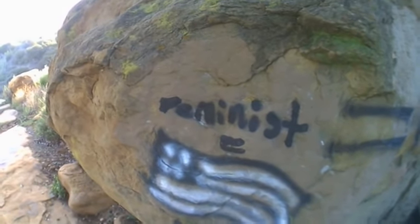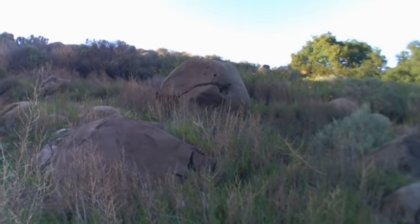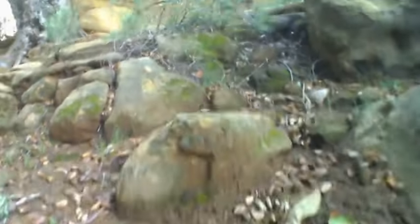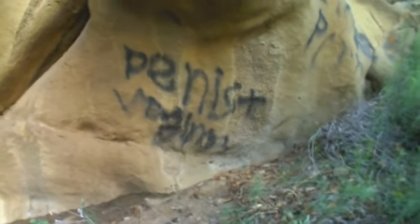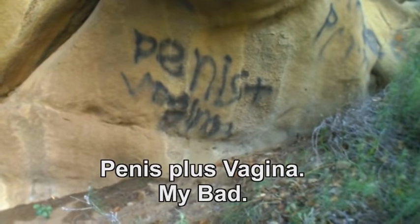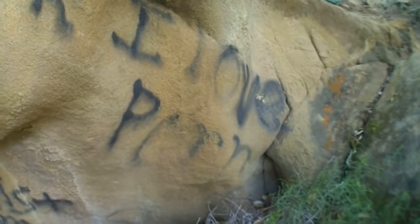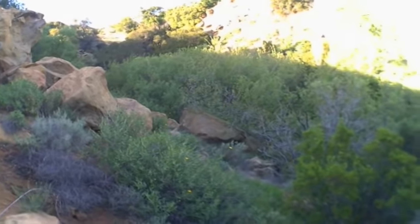At first I thought it said 'dentist,' but it says 'feminist equal evil.' That's kind of funny. Doesn't this rock look like a turtle? I dub thee, turtle rock. Stone head — get it? Action cam. 'Penis vagina.' 'I love porn.' There's a rock down there with the word 'two' and an arrow. And I hear a stream, so I'm going to go check it out.